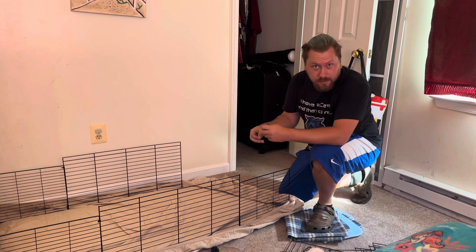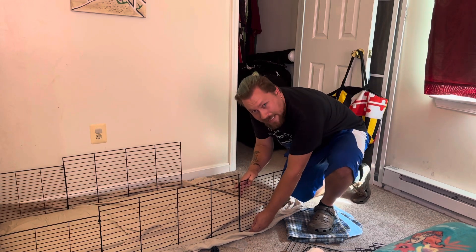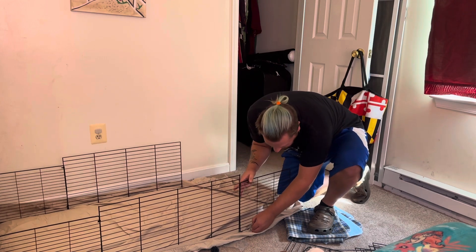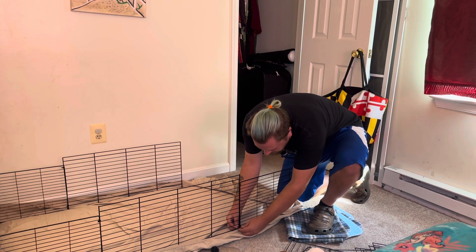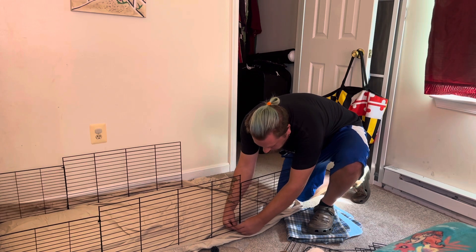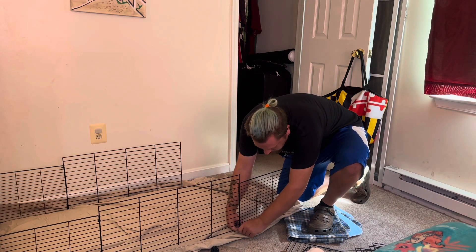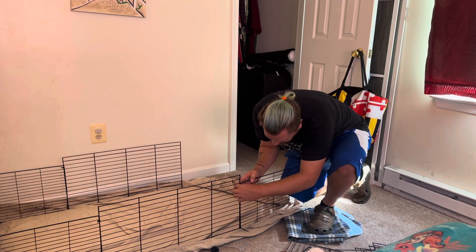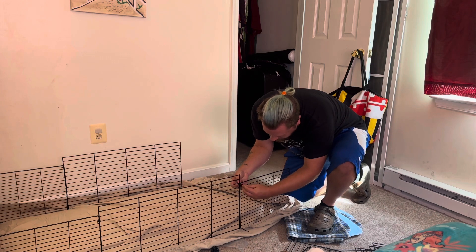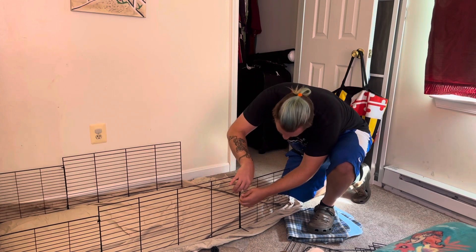I enjoy building things. That's one thing about me. Every time my kids get Lego sets — and ever since I was a kid, my brother would get Lego sets or big toys — I would be the one to put it together for them. I do that with my kids and their toys. I'm a man of building certain things.